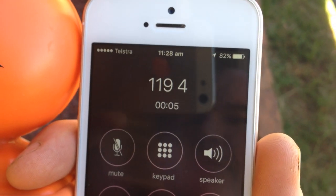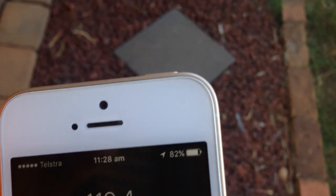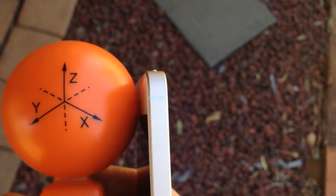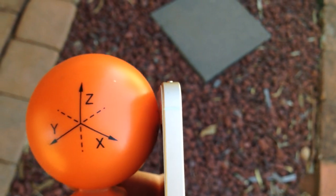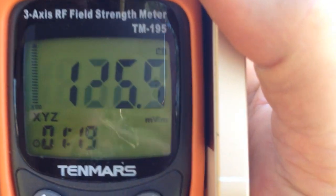Hello, Wayne here and I'm doing some EMF measurements of my iPhone. As you can see I'm on a phone call and I've got about 5 bars of range. I'm going to put the phone right up against the EMF measuring device and we're going to measure the EMF while we're on a phone call.